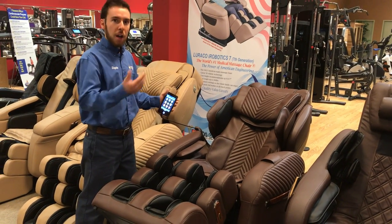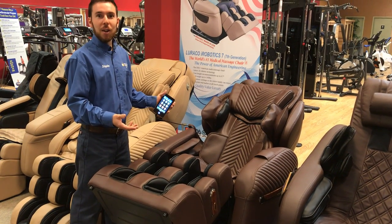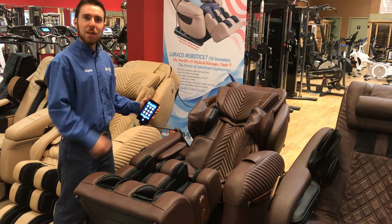So it is a total body massage experience, and the benefits of a chair like this — you have to experience it really to understand it. So you can come in and experience it for yourself.